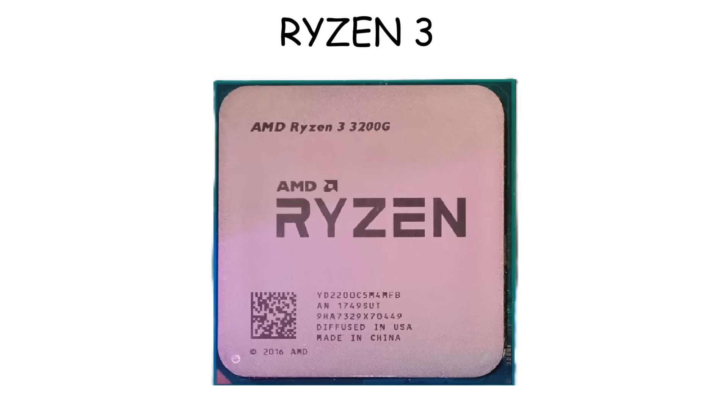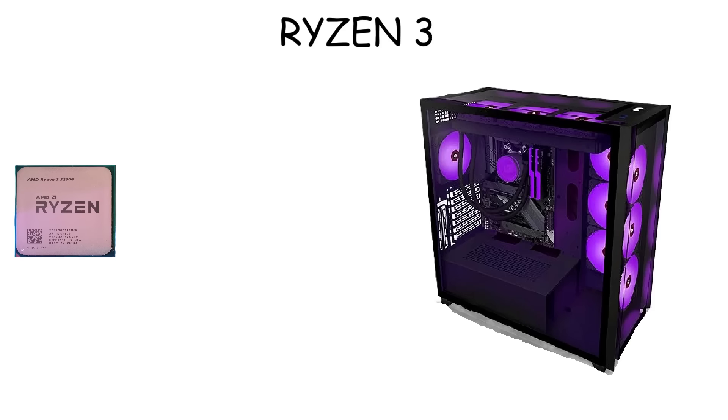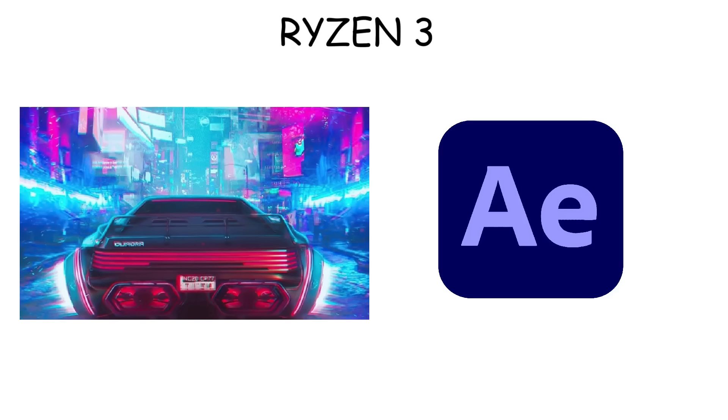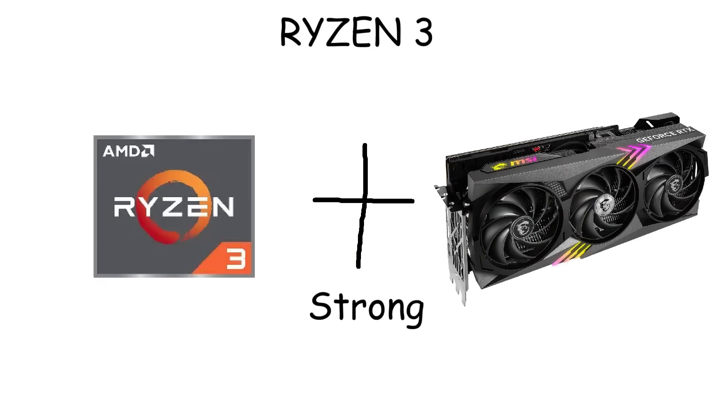On the desktop side, some Ryzen 3 models carry the G suffix, which means they include integrated Radeon graphics inside the chip. This is especially useful for budget PC builds because it allows the computer to run without a dedicated graphics card. But if you want to use the PC for AAA gaming or other heavy software, you still need a dedicated graphics card.